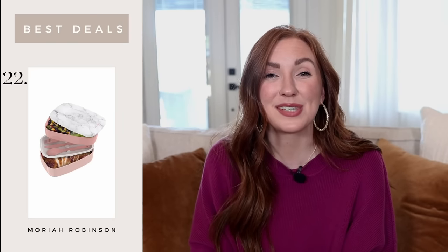Bento boxes — I have seen these all over TikTok. I was literally on Bento TikTok the other day and it was just all these people sharing cute lunch ideas. I wanted to mention this because I saw it was on a really good deal and there is a variety of colors. I've never purchased one myself — Sam doesn't take enough for lunch that it's necessary — but I've seen some of you guys say you use them and ask if I have a preference on brand. It's just something a lot of people talk about so I wanted to mention it.